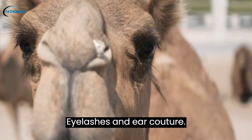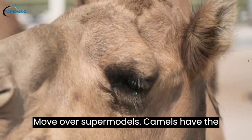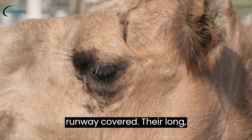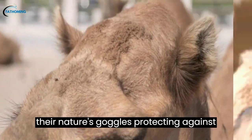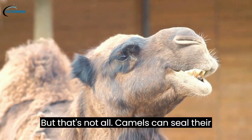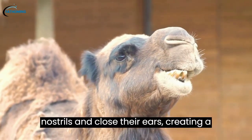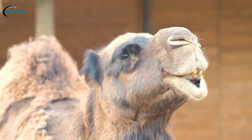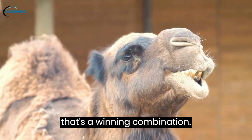Eyelashes and Ear Couture: Move over, supermodels — camels have the runway covered. Their long, fluttery eyelashes aren't just for show; they're nature's goggles, protecting against blowing sand and harsh desert winds. But that's not all — camels can seal their nostrils and close their ears, creating a barrier against the elements. Fashion forward and functional, now that's a winning combination.